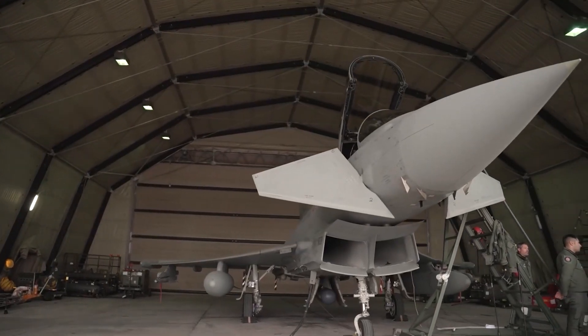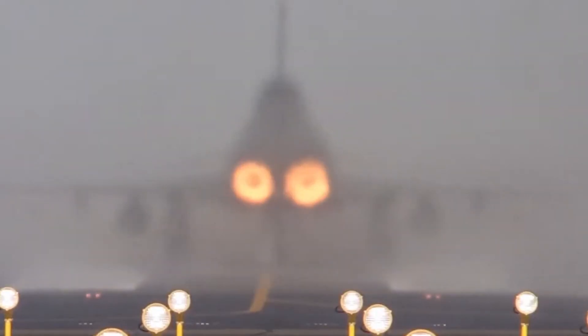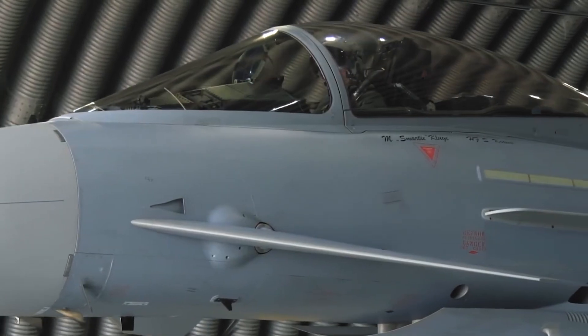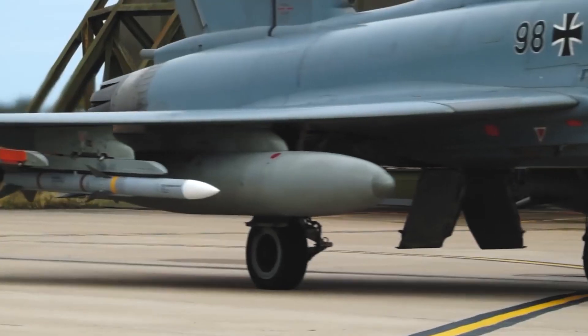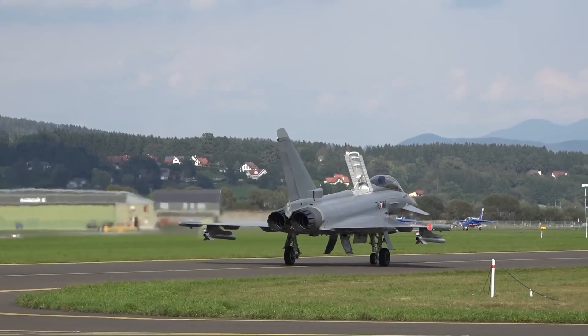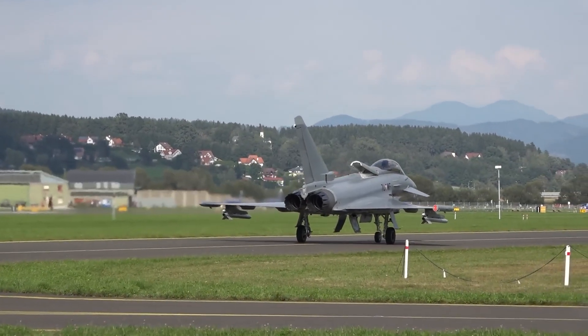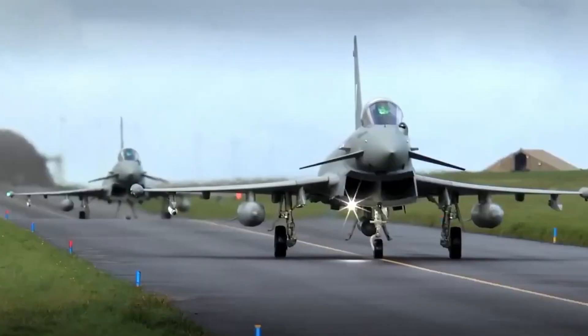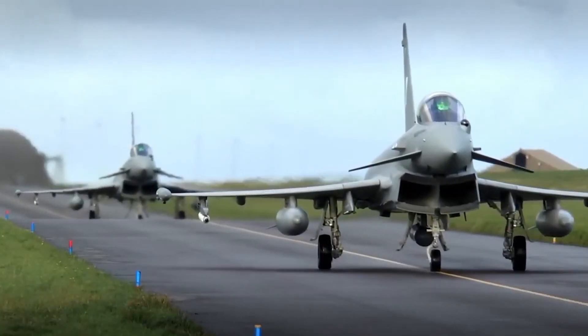Hello, my fellow engineers and aviation enthusiasts. Today we embark on an exhilarating journey into the world of one of Europe's most iconic fighter jets, the Eurofighter Typhoon. Buckle up as we explore the history, design, and incredible capabilities of this cutting-edge aircraft. Welcome to the Eurofighter Typhoon experience.